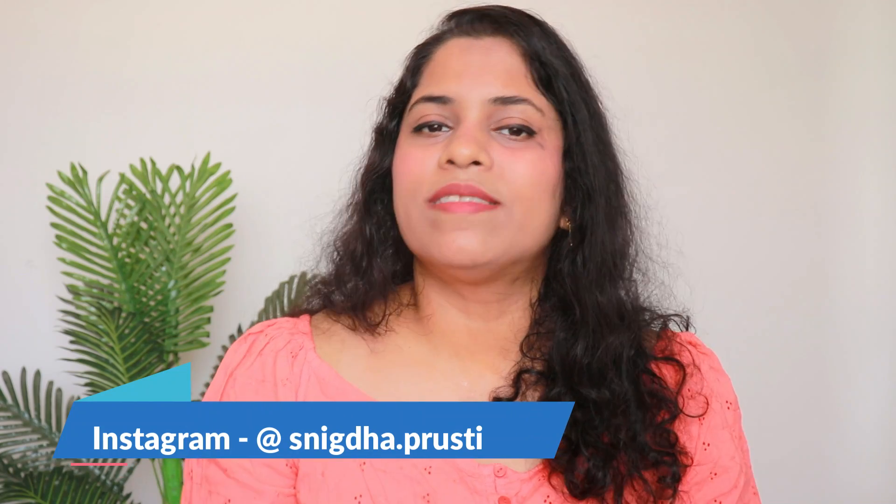If you are new on my channel, let me introduce myself. I am Snigda. I make videos in beauty, fashion, lifestyle and presenting. If you are interested in this, please consider subscribing to my channel. Also, hit the bell button next to it. You can follow me on Instagram.